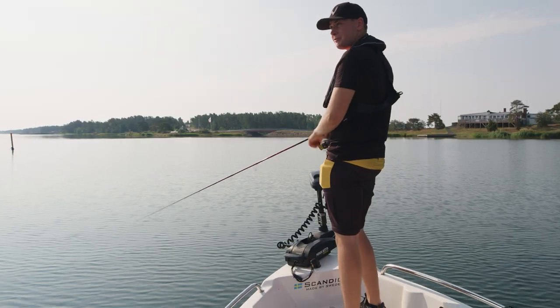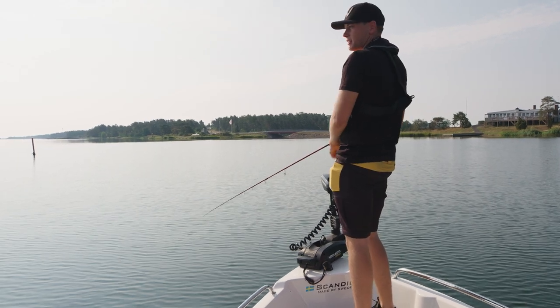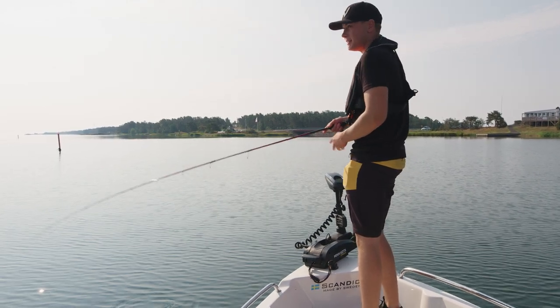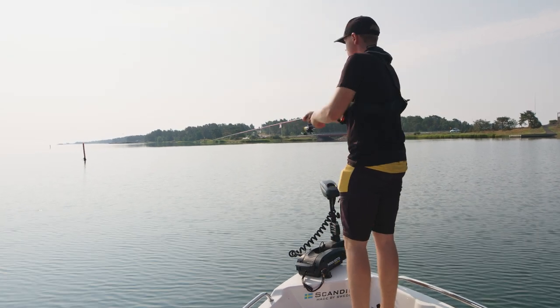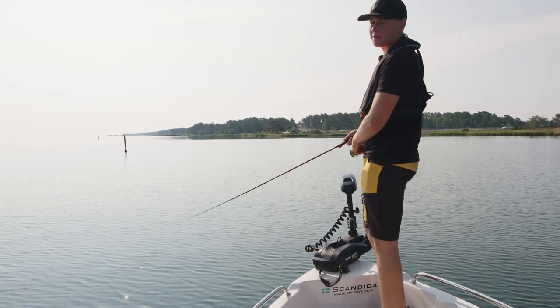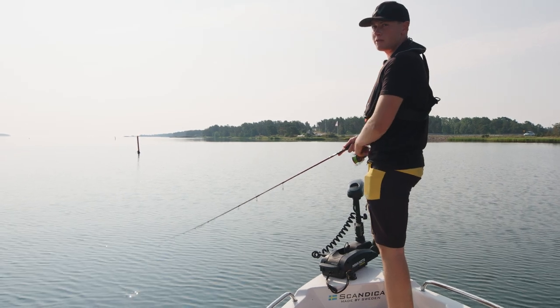It's quite funny because we just got out to the first spot and instantly got a perch. I didn't have the net or anything ready for it — it came really out of nowhere. Fantastic start to the day. Hopefully we can catch more. We've got fantastic weather and it seems like the perch are on the bite, so I have a feeling it's going to be a good day.